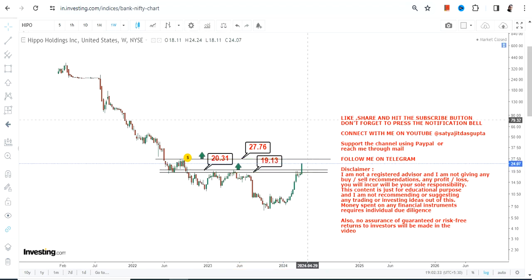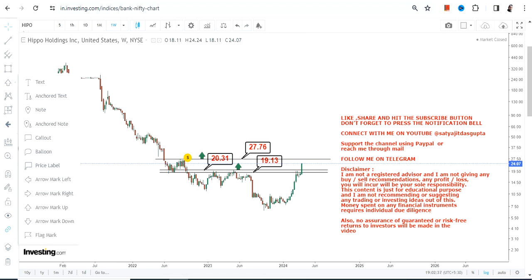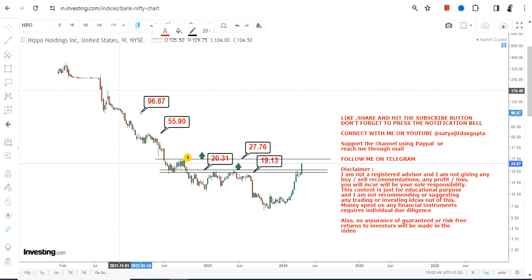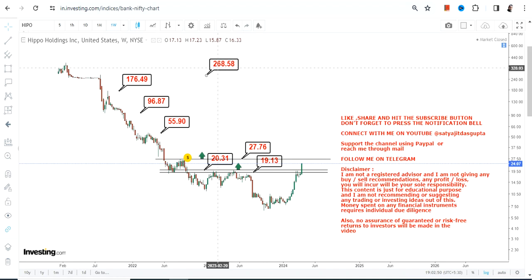Because a major breakout has happened above $20.31, and once it surpasses $27.8, what will become active in the next couple of years are targets starting with $56, then our next big target of $96 or $97, which may further expand up to — or in between — $170 and $270 in the next couple of years moving forward.